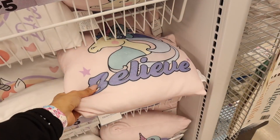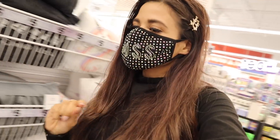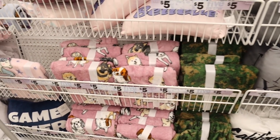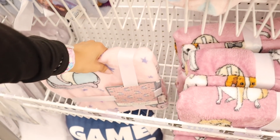They have the matching blankets to go with the pillows — this one feels so soft, I love it. Here are the blankets: they have camo, one with puppies that's super cute, and a unicorn one. I wish they had another butterfly blanket, that would have been amazing.